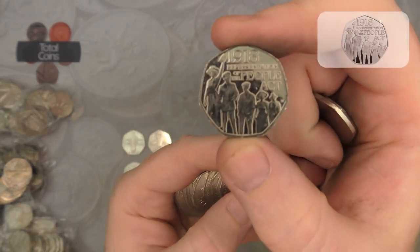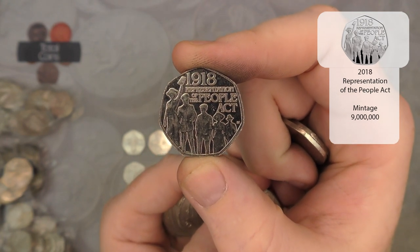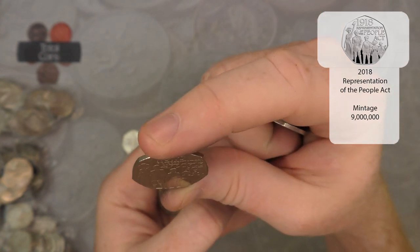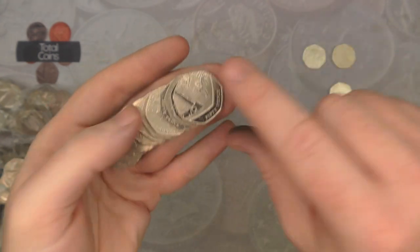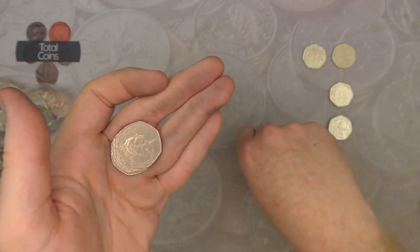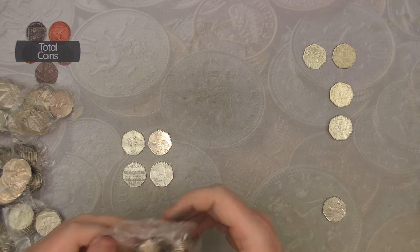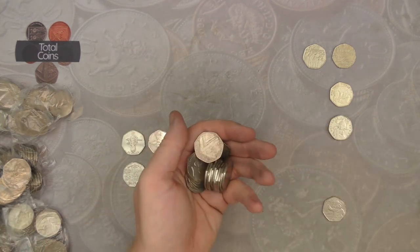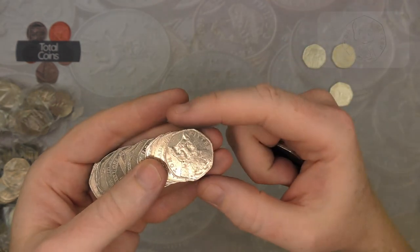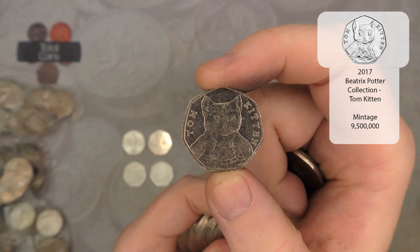Next up we've got a 2018 People Act — another common one, quite highly minted, but still in not bad condition actually. And we've got another 2017 Beatrix Potter, this time it is a Tom Kitten — very nice.